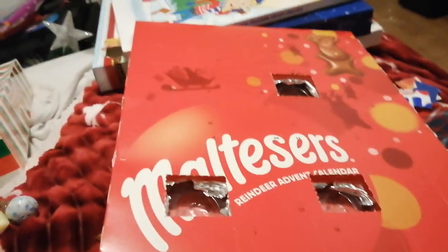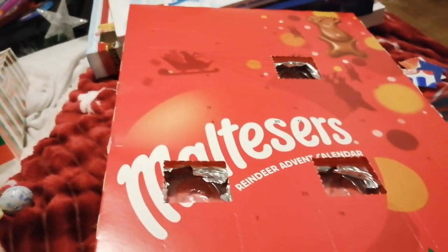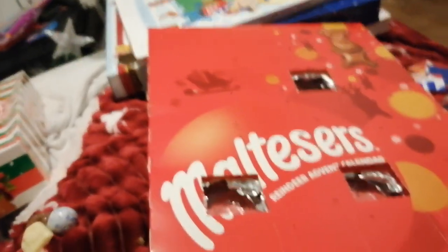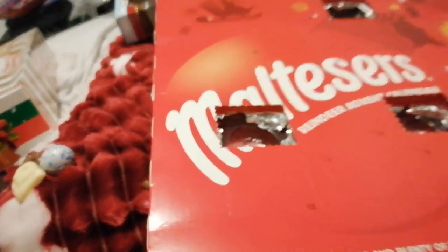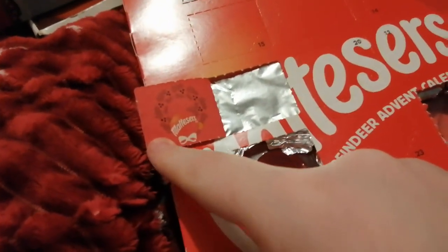Well hello, welcome back to Lou's Place. Today is day four on the Maltesers chocolate advent calendar. Can you find day four? There it is. It's the reef with the Maltesers sign.